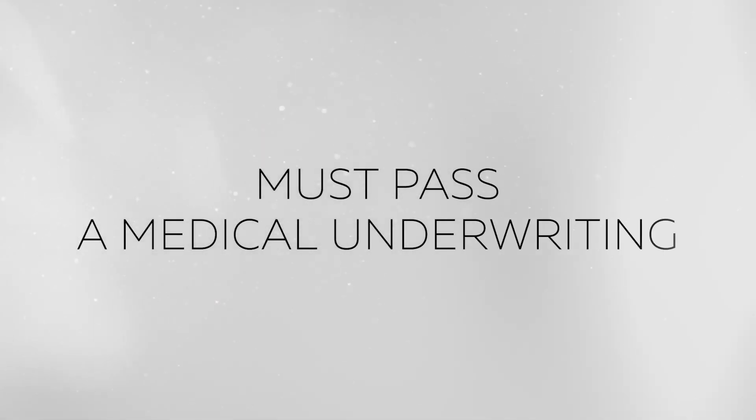Now these plans are not for everybody — you've got to be healthy and able to pass the medical underwriting. But if you are, it's a great money saver, and you're not giving up access to doctors and hospitals. You're not giving up the quality of healthcare to get a lower price.